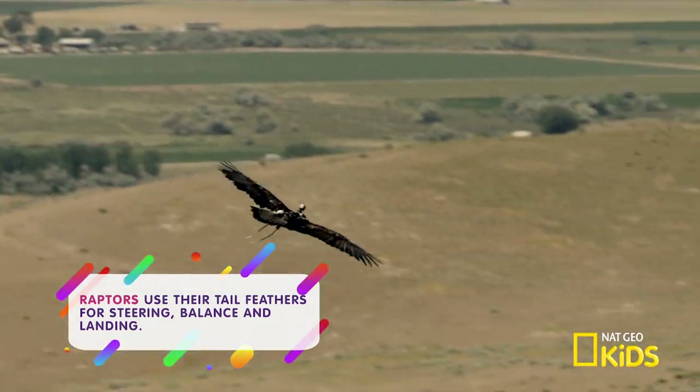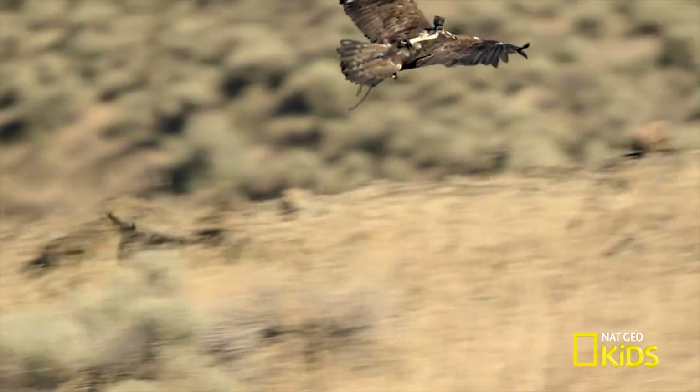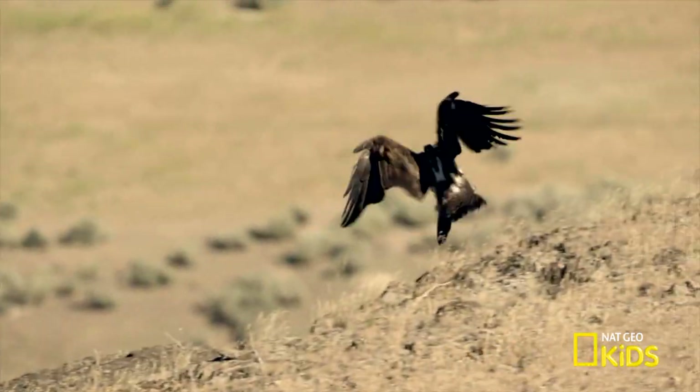Ladies and gentlemen, thanks for flying with us. We know you have a choice of airline, even if the landings are a bit bumpy!